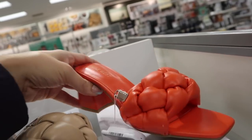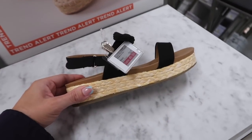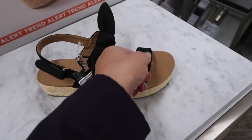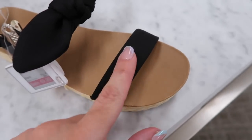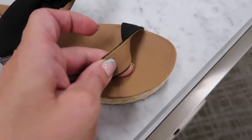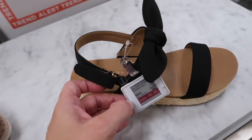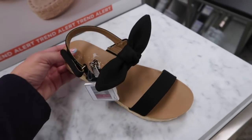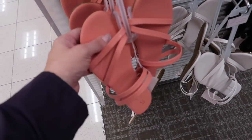New espadrille from Lauren Conrad — flat form, rounded toe, kind of a straw material with a strap, bow detail with little velcro. On sale for $49.99. Lauren Conrad also has little flat sandals — faux leather, two straps with a band near the ankle. Comes in coral, black, white, and beige. On sale for around $16.99.